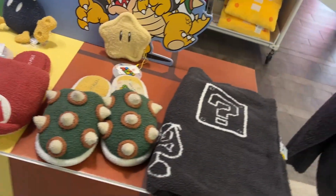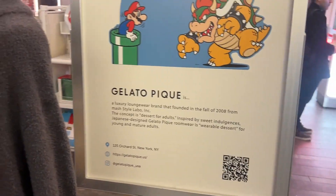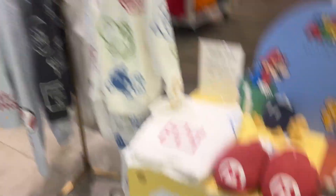Little plushies, slippers, blankets — I love that Bowser one. This is like Gelato Peak, and they got little cardboard cutouts on top. I want to wear one so bad.